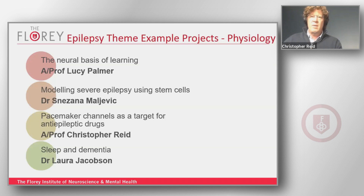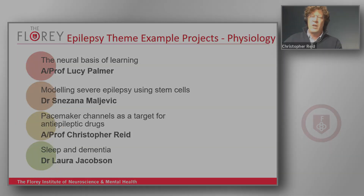The epilepsy theme has a very broad range of experimental methods and questions that can be answered, not unlike all the other themes. The best thing you can do is contact individual supervisors to get a better feel for what these projects entail. Thank you.